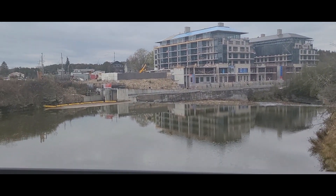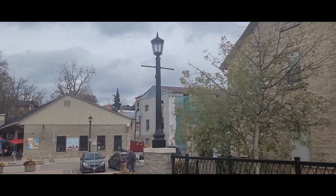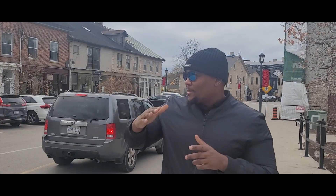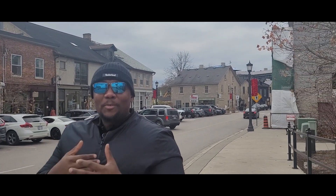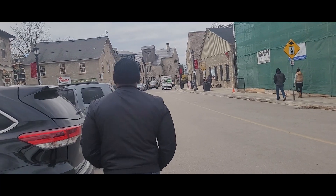Okay guys, so we're now in Elora. I'm just starting a trek to explore what this little town has to offer. Last week we were in Stratford and we've researched another nice little town called Elora. We know nothing about it — we just know it's a small town, we drove here, and we're looking for a good time. We're just going to walk the streets and see what Elora has to offer.